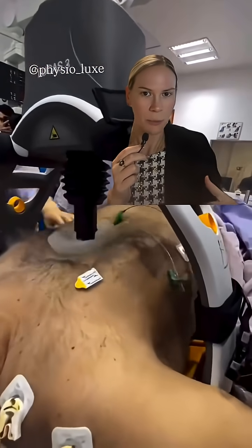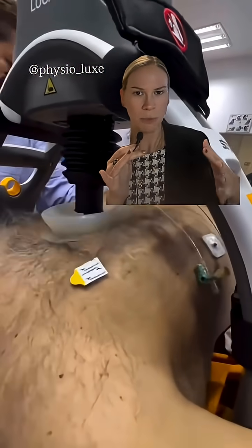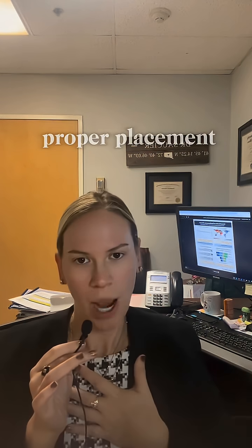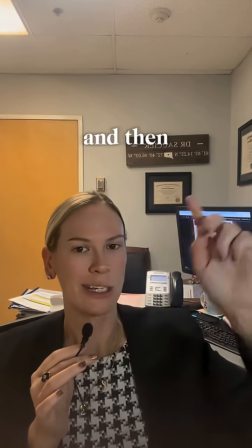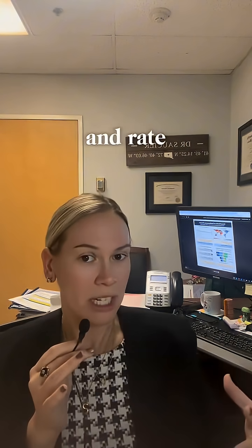This is a video showing the Lucas 3, which is an automatic CPR device. We put it around a patient and it allows for proper placement and automatic CPR — you just hit start, then hit pause when doing a pulse check, and the machine automatically gives the right depth and rate of compression.